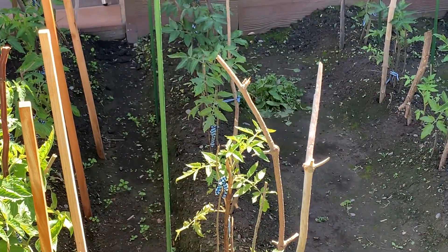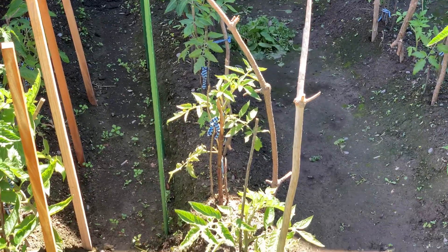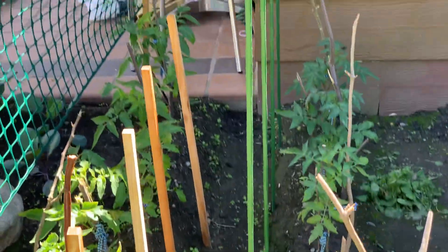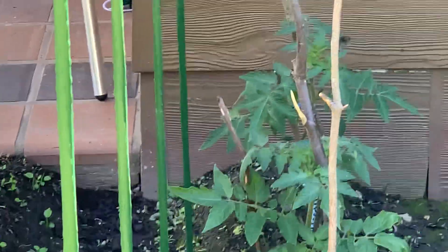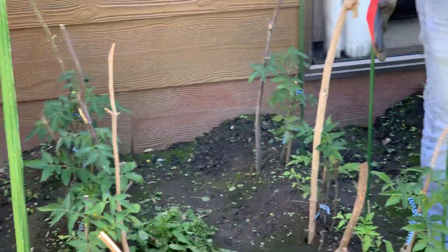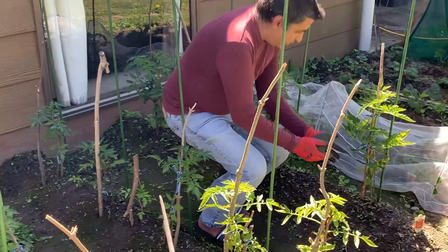The second aisle is the beefsteak tomatoes. Their plants were kind of weak because they were indoors and not getting a lot of sun. But once we got them out, if you look at the last three plants, the color is absolutely dark green now and they've started flowering as well.